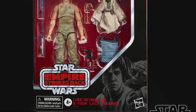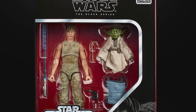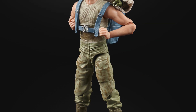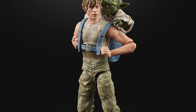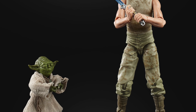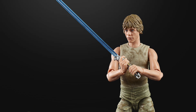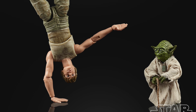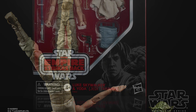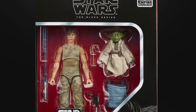The next 40th anniversary figure revealed was the fan's choice Luke Dagobah, and as rumoured this figure does include a Yoda. They've created the Yoda to scale so he doesn't look out of place sitting in the backpack on Luke's back — all other Black Series Yodas have been slightly bigger and out of scale, so it's good they didn't just reuse one of those moulds. The Luke figure can even do a one-handed handstand, which is pretty awesome. Yoda also apparently has an interchangeable head for different expressions, though it's difficult to see in the packaging.